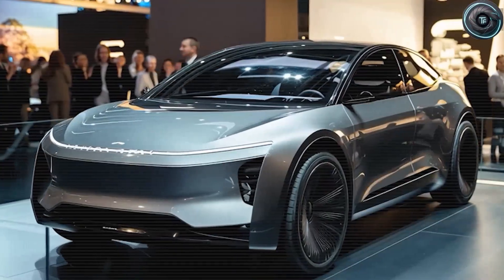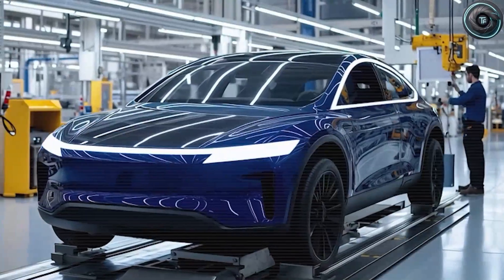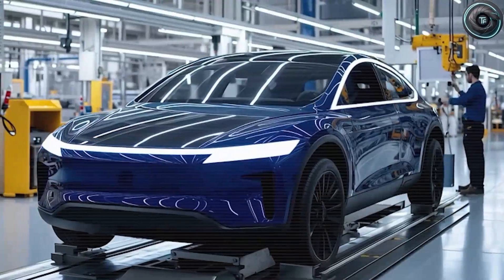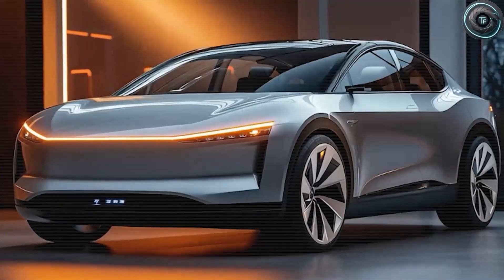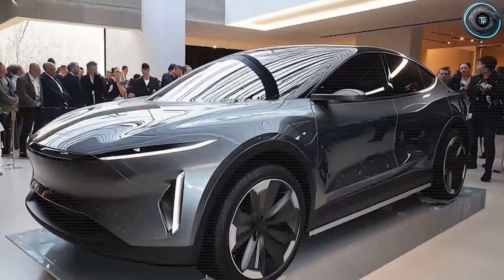Do you think the Model 2 will truly reshape the EV world? Or will legacy automakers still find a way to catch up? Drop your thoughts in the comments below. Type 'torque element' if you're ready to see how deep this story goes — because what's coming next might just redefine everything you think you know about the future of cars. Stay curious, stay driven, and I'll catch you in the next one.